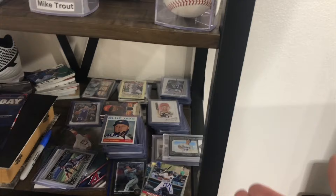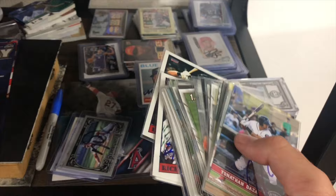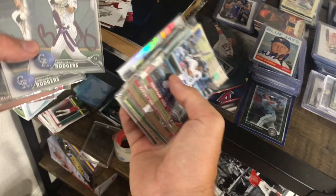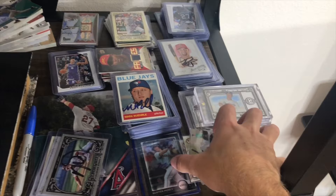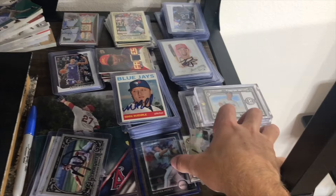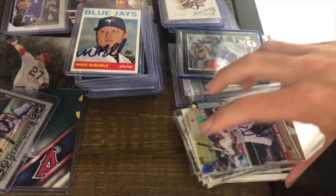Now we got all minor league signed cards. A few of these guys are up in the majors — Yonatan Daza just got called up earlier this year. There's Matt Diaz — I got it signed with a horrible Sharpie, back when I wasn't very experienced with graphing. Brendan Rogers again — really bad with a big smudge. Some more minor leaguers here. Then we got a few cards I got in trades: Buster Posey, Corey Seager, and Gordon Beckham. These three are available in a trade or for sale — DM me if interested.